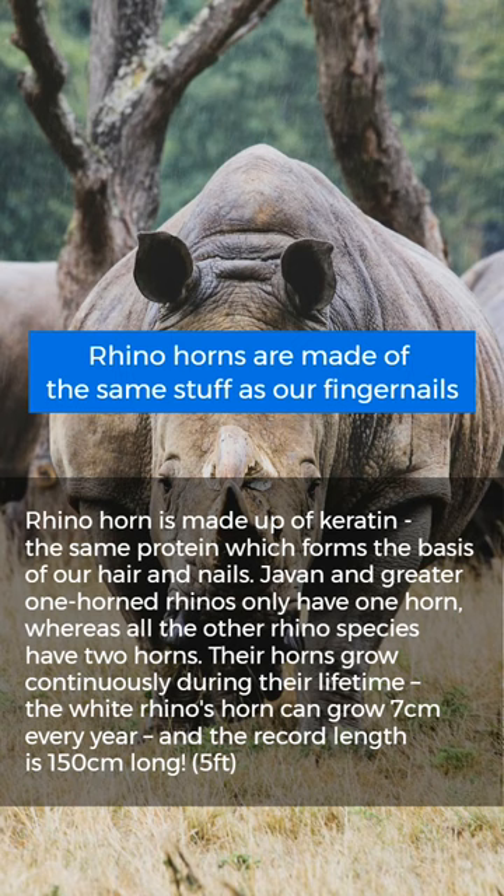Rhino horns are made of the same stuff as our fingernails. Rhino horn is made up of keratin, the same protein which forms the basis of our hair and nails.